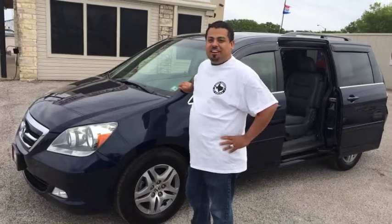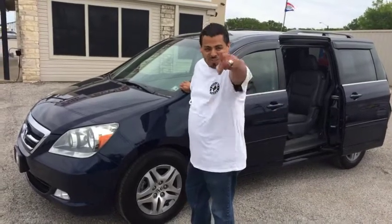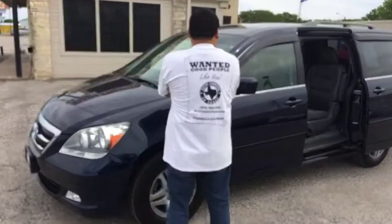And if you're wondering, this vehicle is for sale. Contact us here at Auto Center of Texas and ask for David. Thank you.